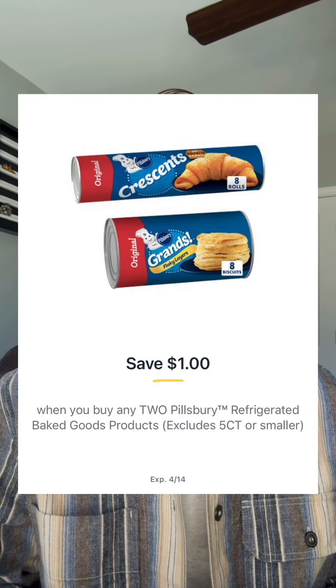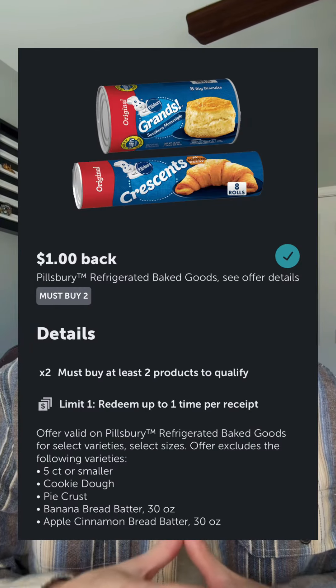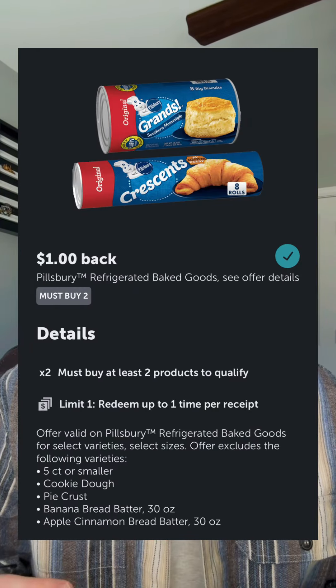Pillsbury Crescent dinner rolls, Grand's biscuits, or cinnamon rolls will be buy one get one. We're not seeing a price for these — keep in mind for the Publix weekly ad, when they tell you you can save up to a certain amount, it's giving you the highest priced item in that category. I'm looking at about $3.29 based on prior shelf prices. You have a dollar off when you buy two in the Publix app and a dollar off when you buy two in Ibotta, making your total price only $0.64 if it sits at $3.29 on the shelf.